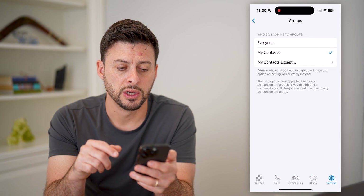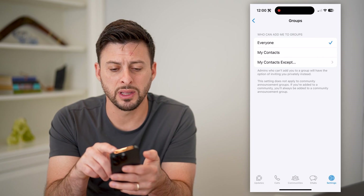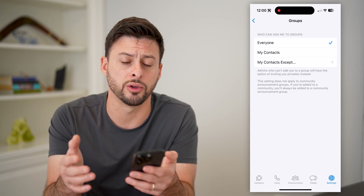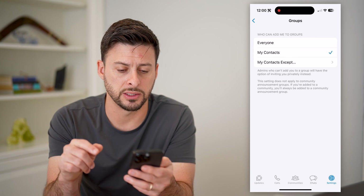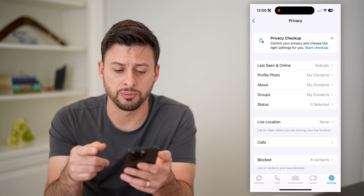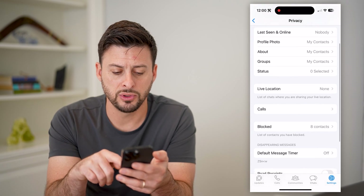For instance, groups — if you set it to everyone, then anyone can add you to a group and potentially message you or call you. So I have it set to just my contacts. Set all of these to as limited as possible.